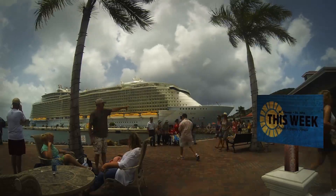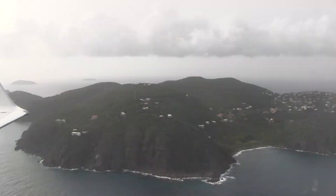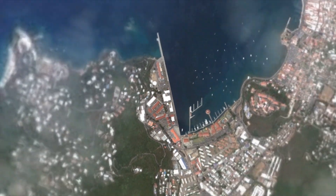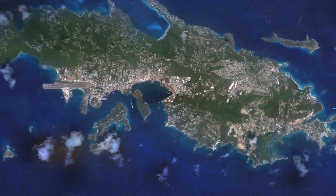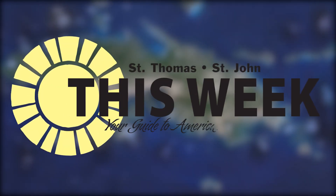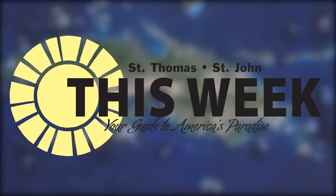We're going over to St. John's. It should be a good time. And whether you're just getting off a cruise ship or staying for the week, here are a few things in St. Thomas you just have to do and see. Let's go.